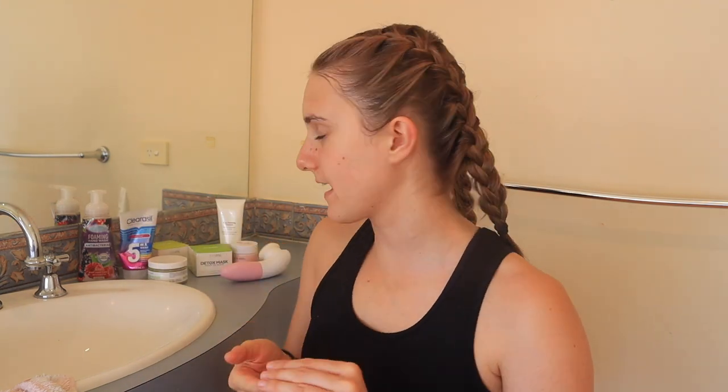Next up, moving on to my daily facial cleanser. This is a Curacao brand — love it, we've had it as a family for years. It's a five-in-one wash so it has many benefits: it reduces redness, breakouts, pimples, spots, and it deep cleans and controls breakouts. I just put that on my face after the scrub.